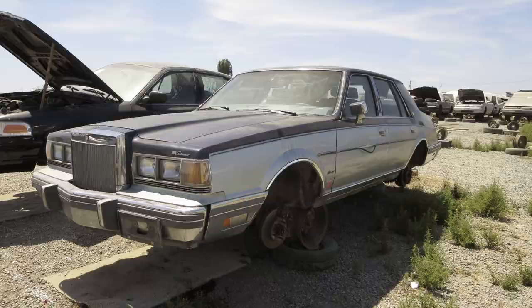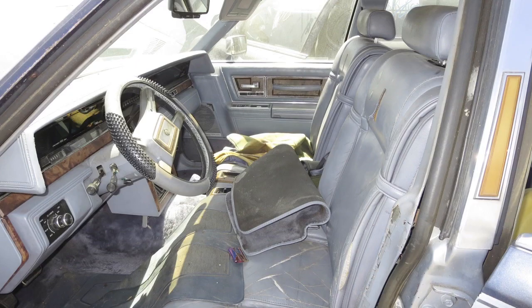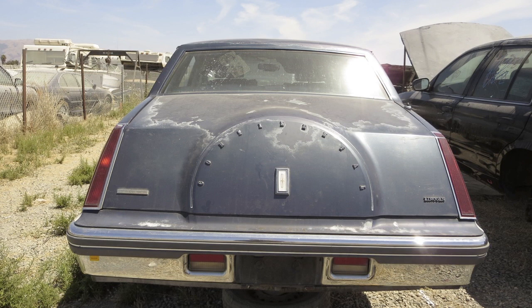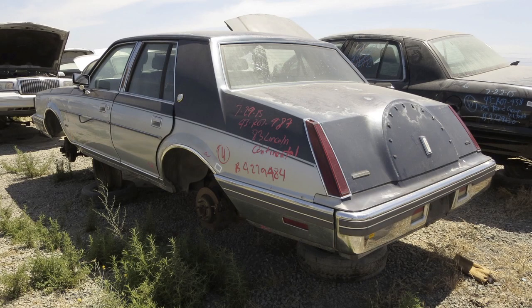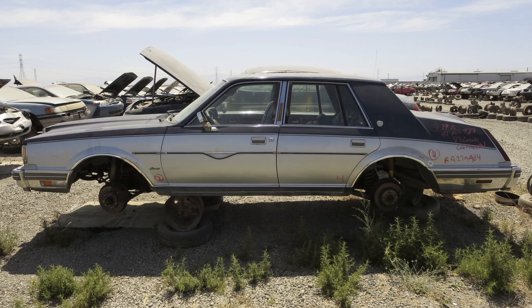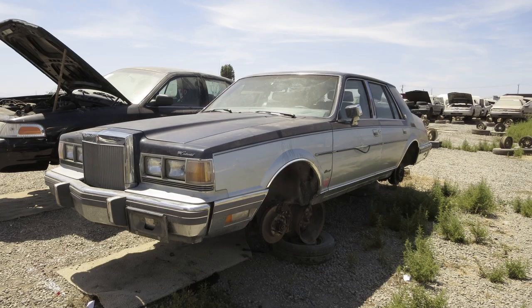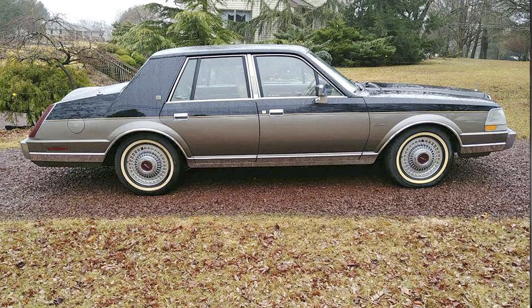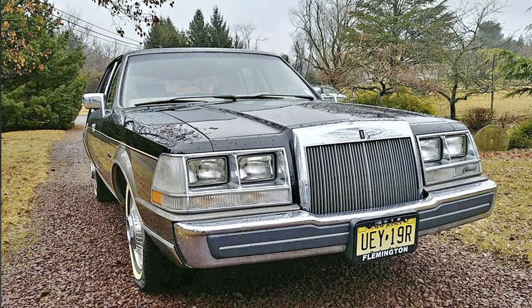The Lincoln Continental that came with the 5.0 V8 had a four-speed automatic transmission, producing 131 horsepower and 229 foot-pounds of torque, doing 0 to 60 in 12 seconds with only 20 MPG. The significant difference was the curb weight, which jumped to 3,512 pounds — the V8 adding 128 pounds to the car. As we know in racing, more weight is a no-no.